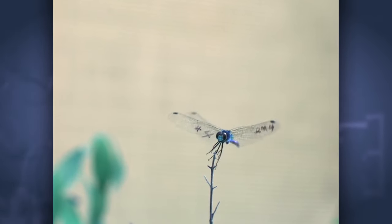Combs says engineers are looking to the dragonfly for inspiration in small-scale aircraft design. There's a lot of interest in building robotics and small robotic devices.